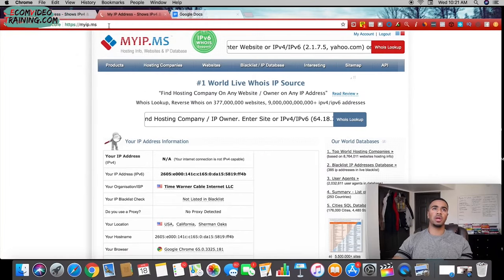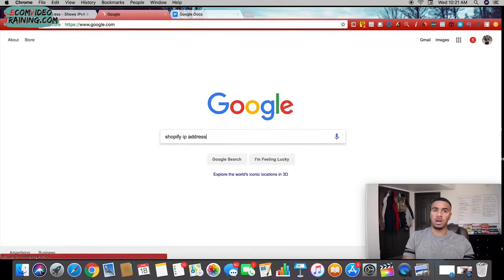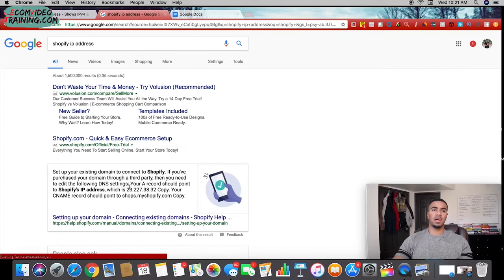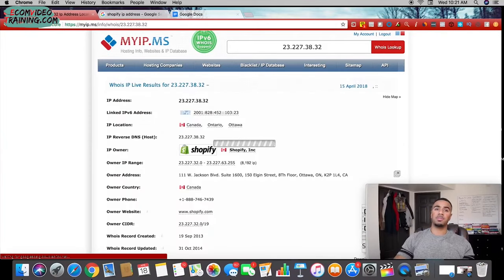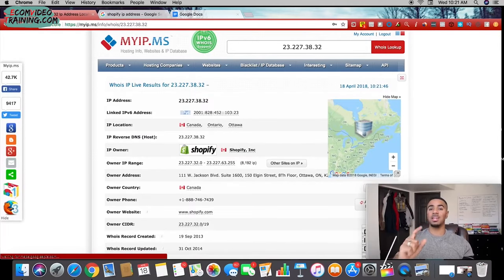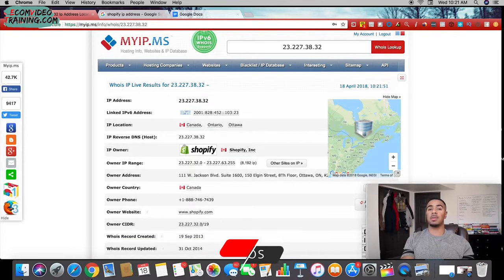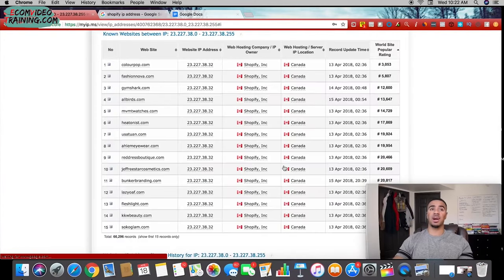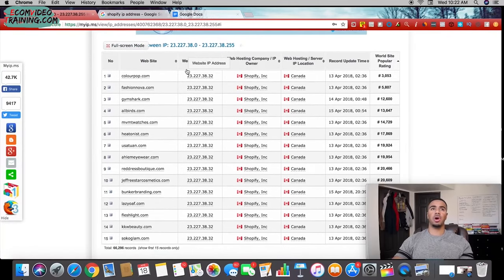We're going to duplicate this tab, go back to Google, and look up Shopify's IP address. You can get Shopify's IP address from public records — just copy that and paste it into myip.ms. What it's going to do is pull up Shopify's IP address and link back to their website. The cool part is it shows all websites on the Shopify platform because they share the same IP address. If you go to 'other sites on IP address,' it loads up literally all the Shopify stores matching Shopify's original IP address.